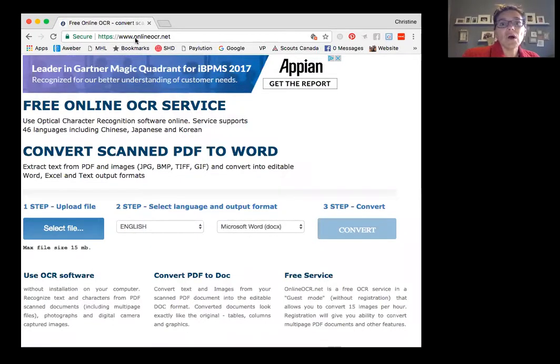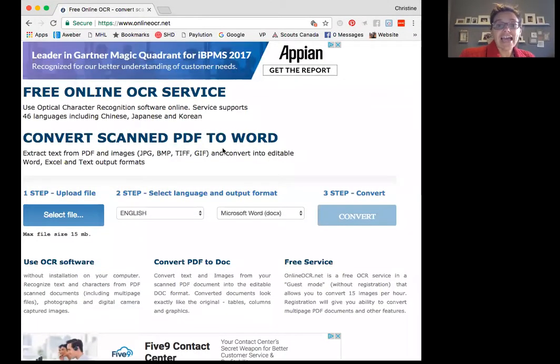I've gone to www.onlineocr.net. OCR stands for Optical Character Recognition. This is a free online service that allows you to either take a photograph or scan a document, upload the file, and then convert it to your desired output — and you can even choose the language. There are a whole bunch of different OCR software and services, but this is the one I like. I don't want to download anything; I just want to quickly come and use it when I need it.